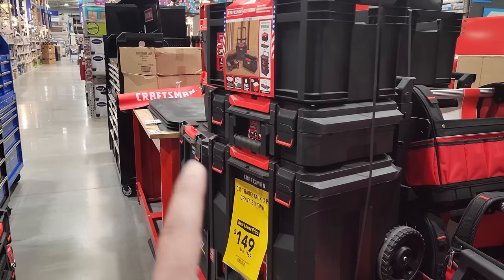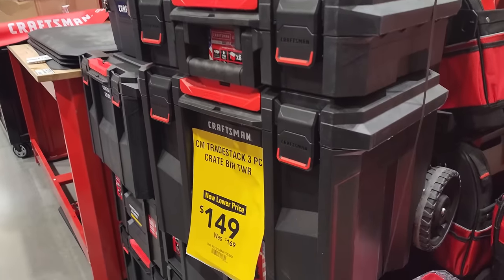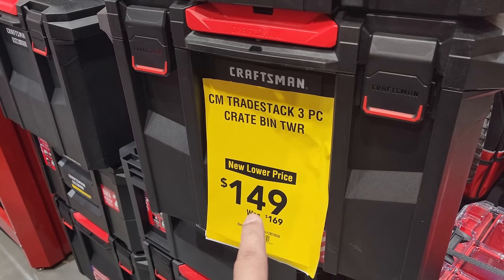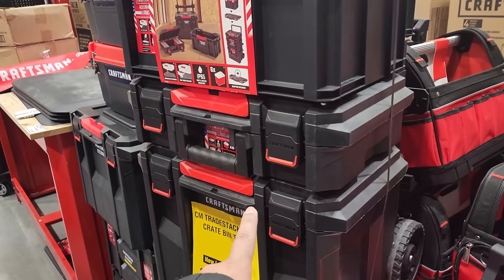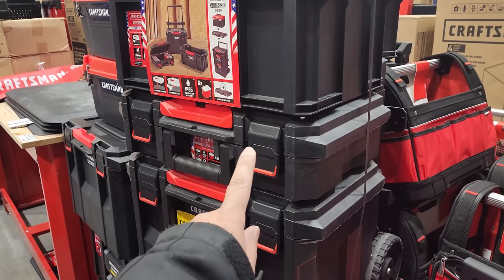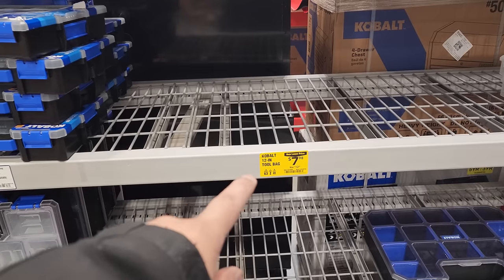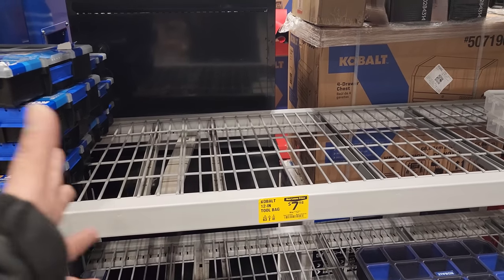As we hunt for great prices, the Craftsman 3-stack right here for $149 — that's the new low price, guys. This looks a little smaller than the Milwaukee Packout system but probably good for some of you that do light work. Looks like we missed it — the Cobalt 12-in-1 tool bag for $7.98 is completely gone.